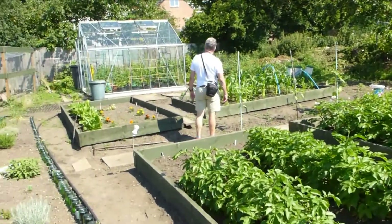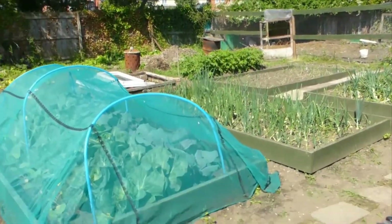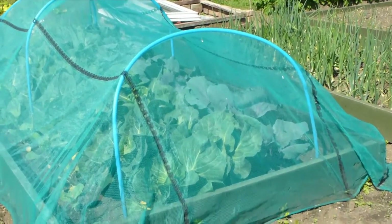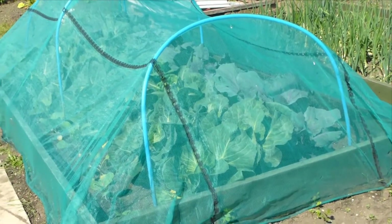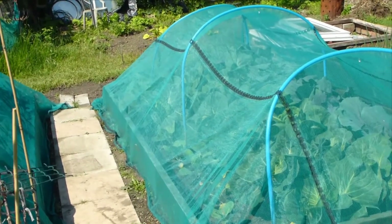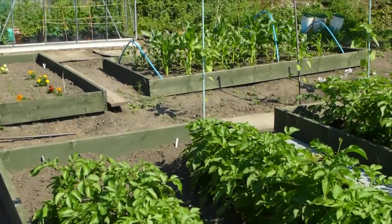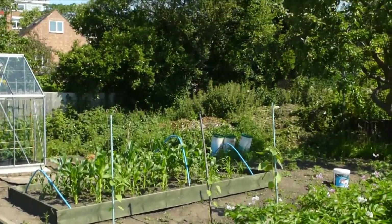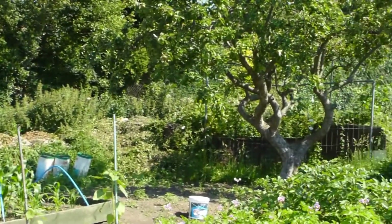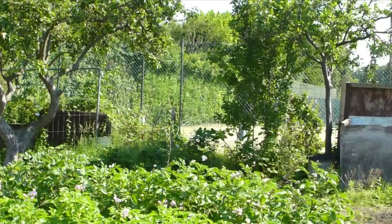Onions. More potatoes there. Look at the cabbage here — that's really impressive. Do they grow noticeably every day? Not when they reach this stage, but for example, the sunflowers, I do notice the difference every day. It requires quite a bit of work. You come here almost daily. Almost daily.